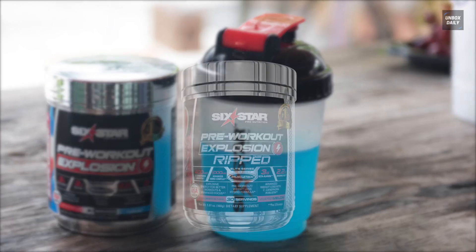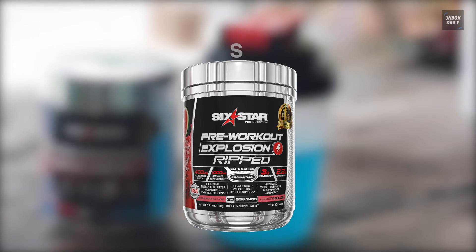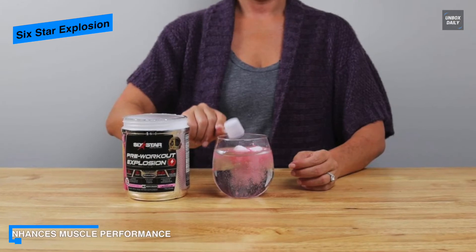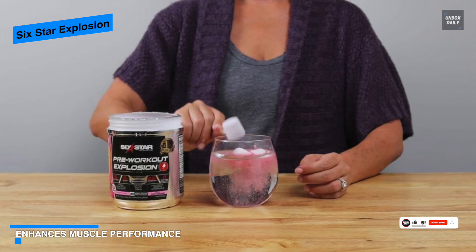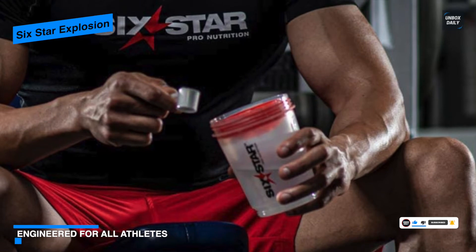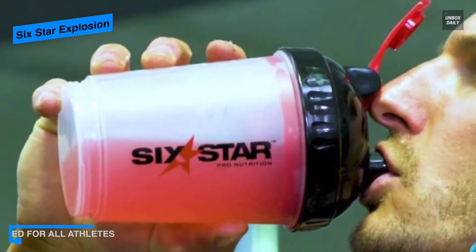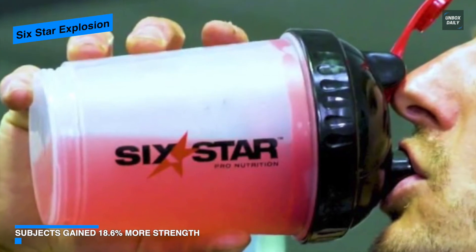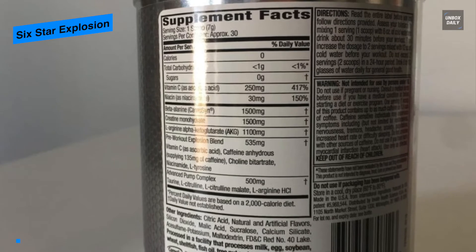Next is Six Star Explosion. If you desire to fuel your most challenging workouts and take strength and performance to new levels, then Six Star Explosion will be the smartest choice. Precisely dosed with arginine AKG, beta alanine, creatine, and caffeine to provoke peak performance, it works synergistically to increase energy, focus, and intensity, as well as fuel explosive muscle pumps.